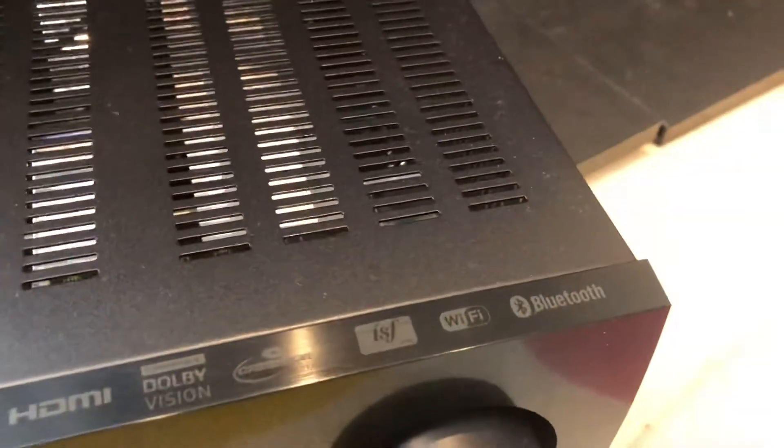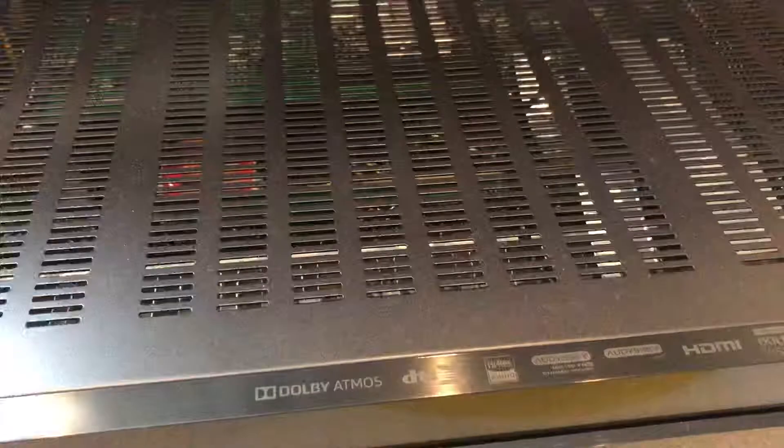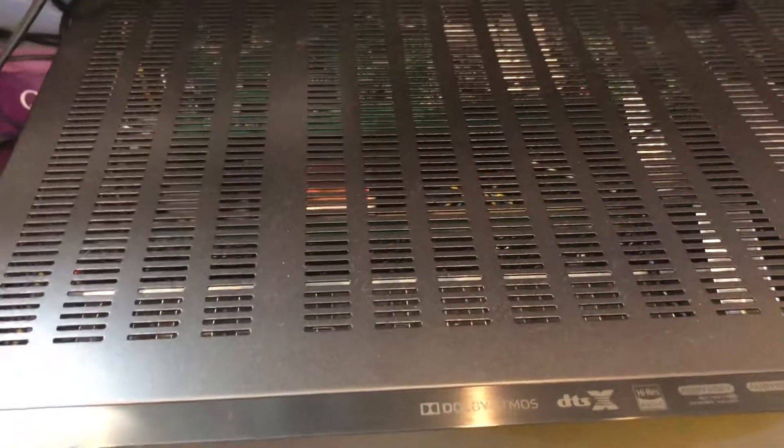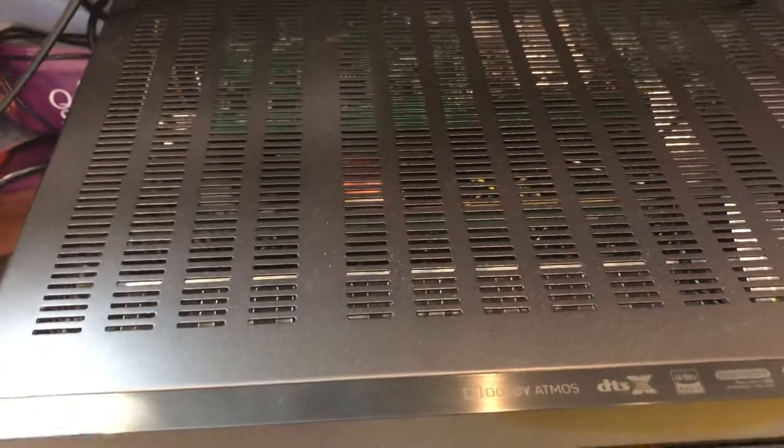It's very good — it's fantastic. It's a 7.2 Dolby Atmos receiver and it can do great things. Thank you for watching.